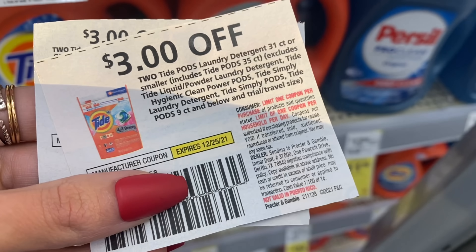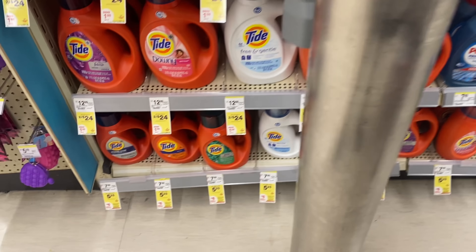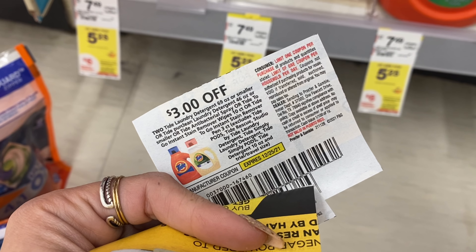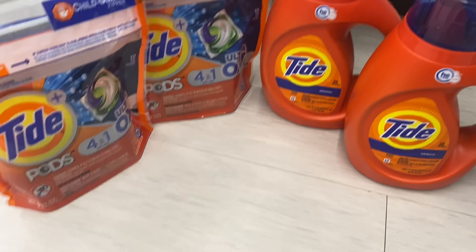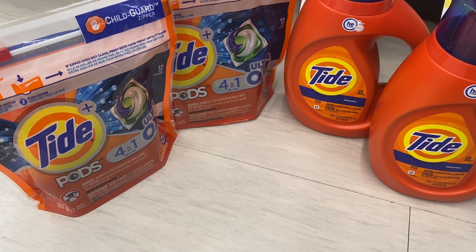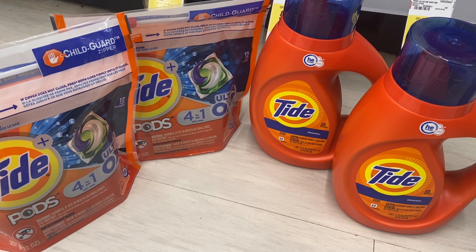Next we're picking up a super easy deal on Tide. We have new Tide coupons from today's insert — the December P&G — so check your local newspaper or the link below the video. We're grabbing two Tide pods at $5.25 each and two Tide liquid at $5.25 each. The coupons are $3 off two now instead of $2 off one. Total before coupons for four products is $21. Using two $3-off-two coupons brings us to $15. You earn a $6 register reward for buying four, making the final cost $9 for all four. Put it in a spin booster scenario and you may get them even cheaper.